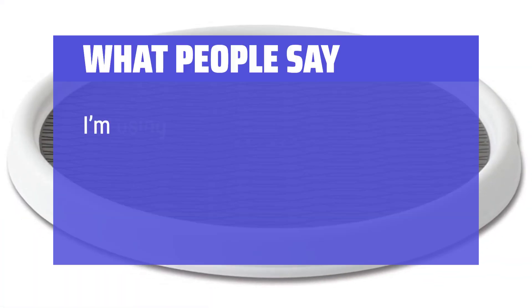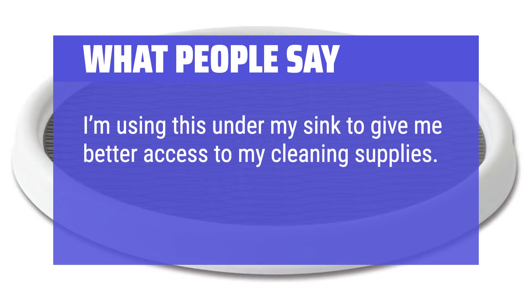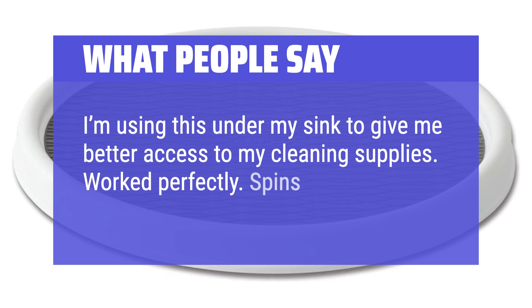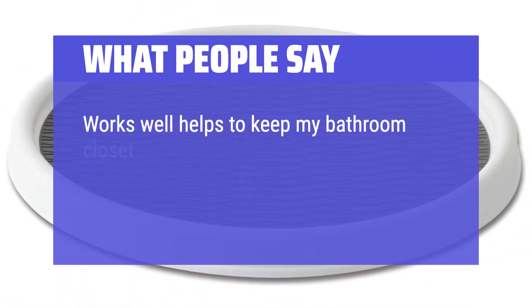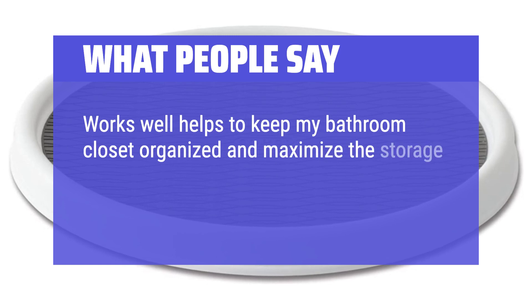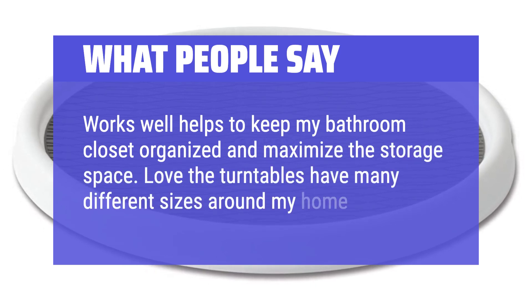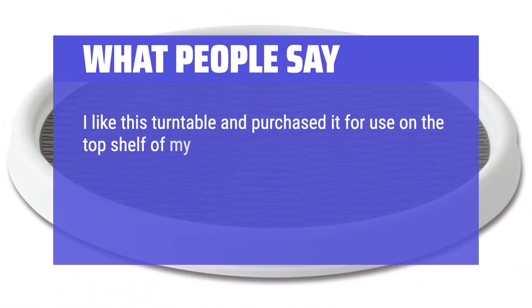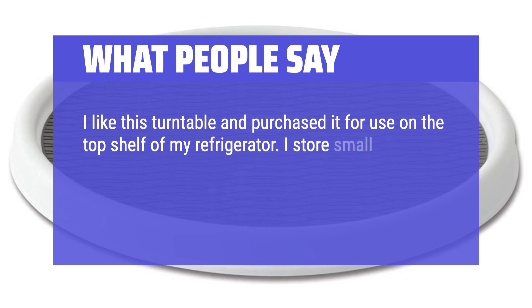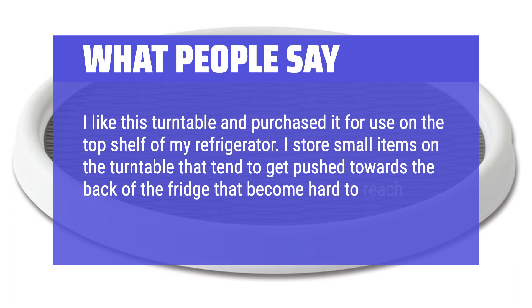What people say: 'I'm using this under my sink to give me better access to my cleaning supplies. Worked perfectly. Spins easily.' 'Works well — helps to keep my bathroom closet organized and maximize the storage space.' 'Love the turntables, have many different sizes around my home.' 'I purchased it for the top shelf of my refrigerator to store small items that tend to get pushed to the back and become hard to reach. It's proven to be a good tool.'